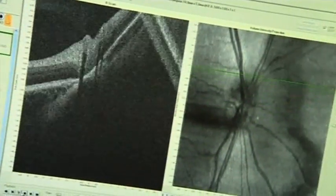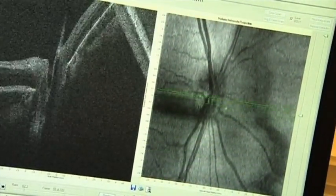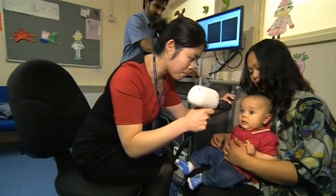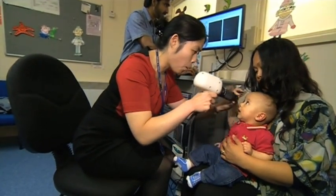The team wants to hear from parents of children, especially those under two, who would be keen to let their children's eyes be added to the database. James Robeson, East Midlands Today, Leicester.